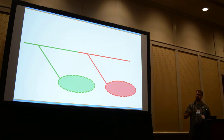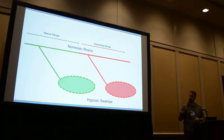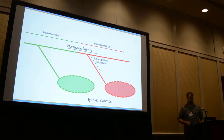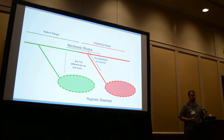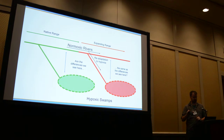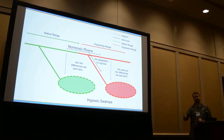Rather than being complex, let's look at this schematically. We have normoxic rivers and hypoxic swamps; we have the native range and the expanding range. As they have moved upriver, they've had to re-adapt to hypoxia. The question becomes: are the differences we see in the native range the same as the differences in the expansion range? For the rest of this talk: a dotted line is a hypoxic population, a solid line is a normoxic population, green is native, and red is expanding.